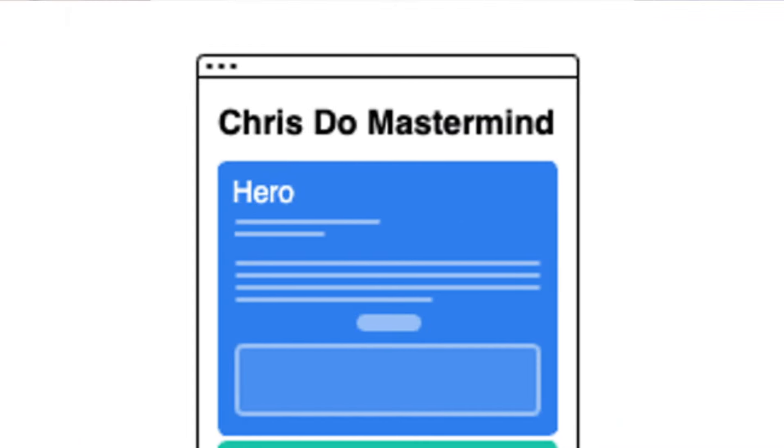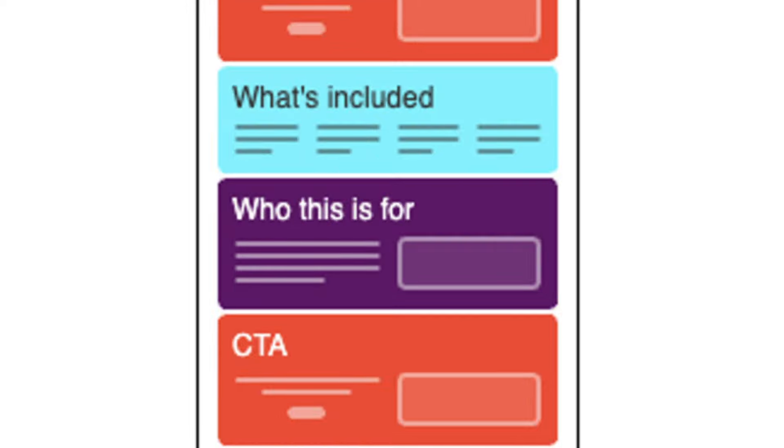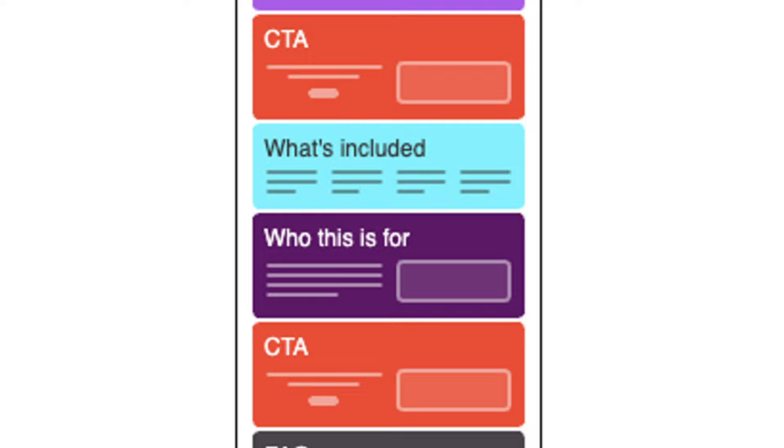Let's look at Chris Doe's Mastermind program to explain what this means in action. This program costs $36,000, so it's a high-ticket item. How do you sell a high-ticket item with just one page? You need an effective sales letter page. This page is structured in mainly seven parts: the hero section, the solution section, story, testimonial, what's included, who this is for, FAQs, and finally CTA blocks, which are marked in red.